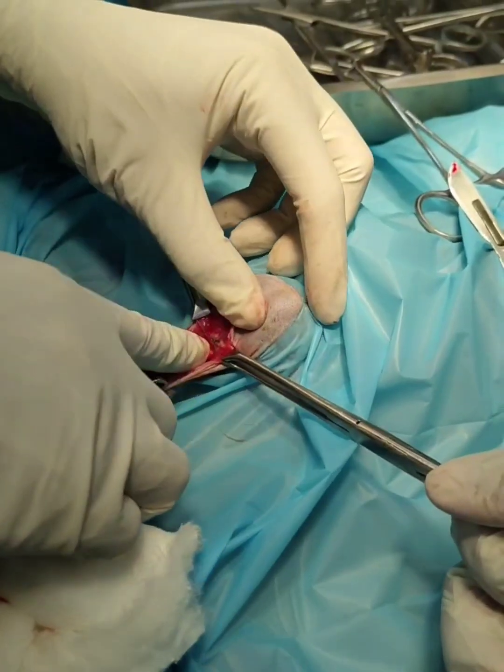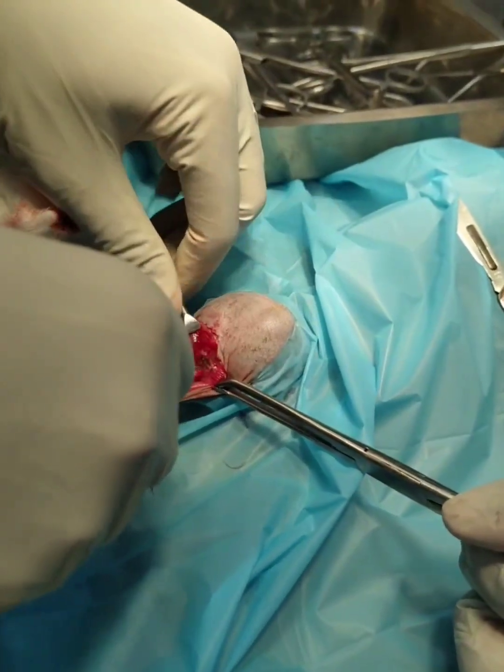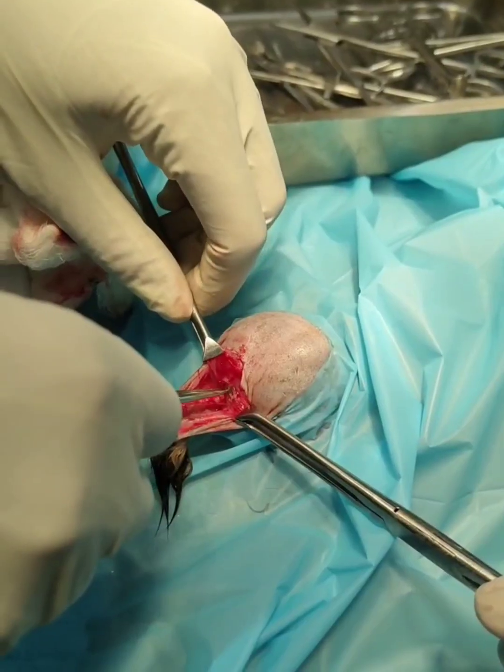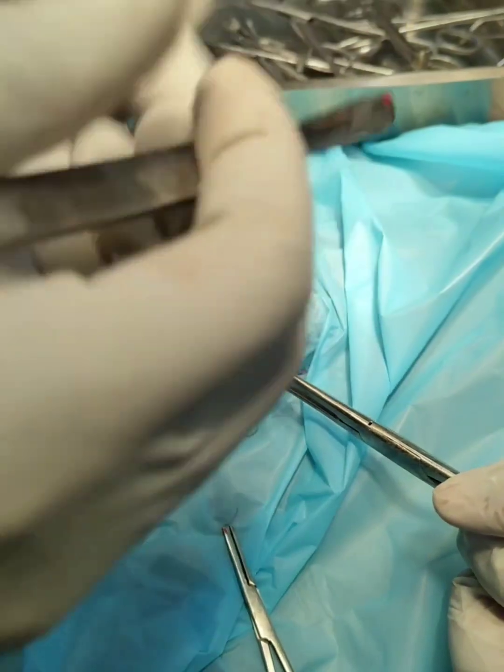This is a hole. I have to pull it up like this to examine the area.